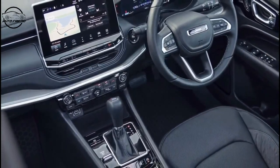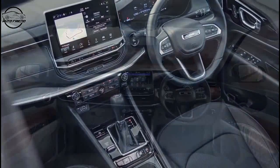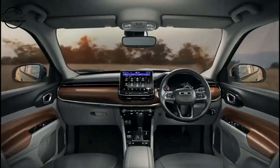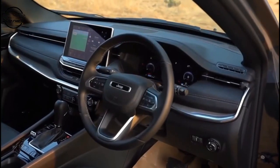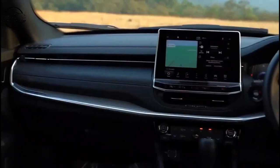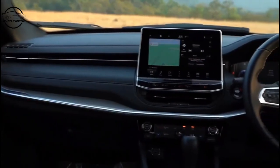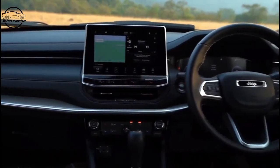We've also cleverly used modularity to create personality within the interior. The way the instrument panel is broken up allows us to accent the mid-bolster with different colors, giving new personality to each price class. All of the elements in the interior come together beautifully. The mid-bolster is really the star of the show, stretching the full length of the instrument panel and sitting proud of the slim vents tucked away under the shadow of the brow.